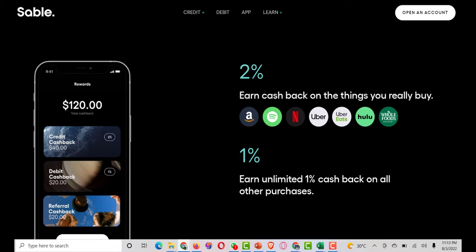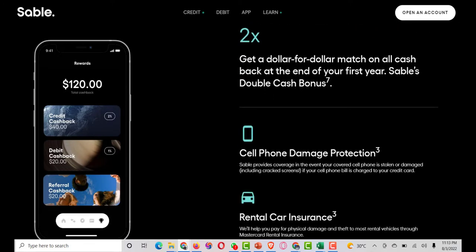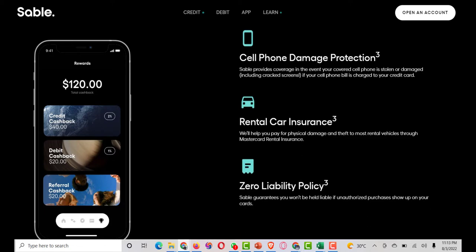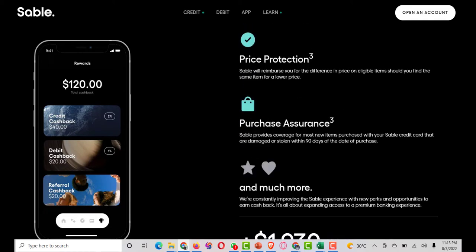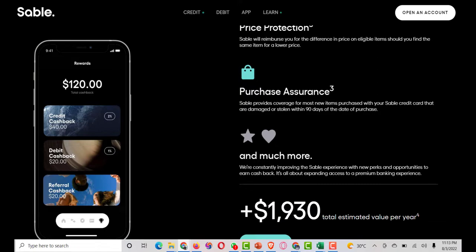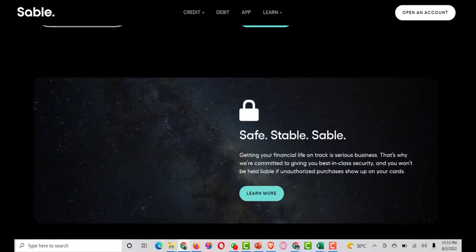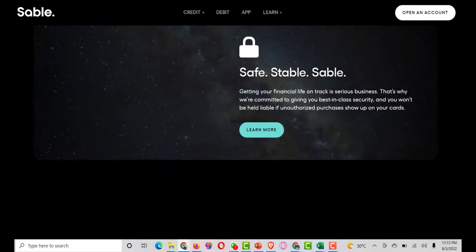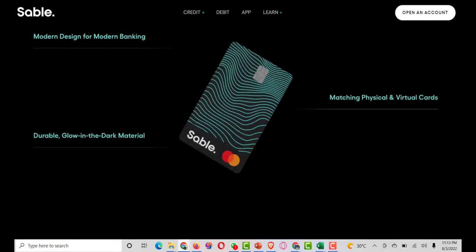Zero liability protection: Sable protects you against chargebacks, fraud, and any other problems caused by fraudulent activity on your credit cards. Dollar-for-dollar match: get all the cash back rewards at the end of your first year — Sable's double cash bonus offer. Extended warranty: Sable doubles the manufacturer's warranty on eligible purchases for up to one year. Identity theft protection: with Sable, you're protected against any fraudulent activity that may occur on your credit card. Graduate to an unsecured credit card: if you make four consecutive payments to your secured card, you will be eligible to get an unsecured credit line.